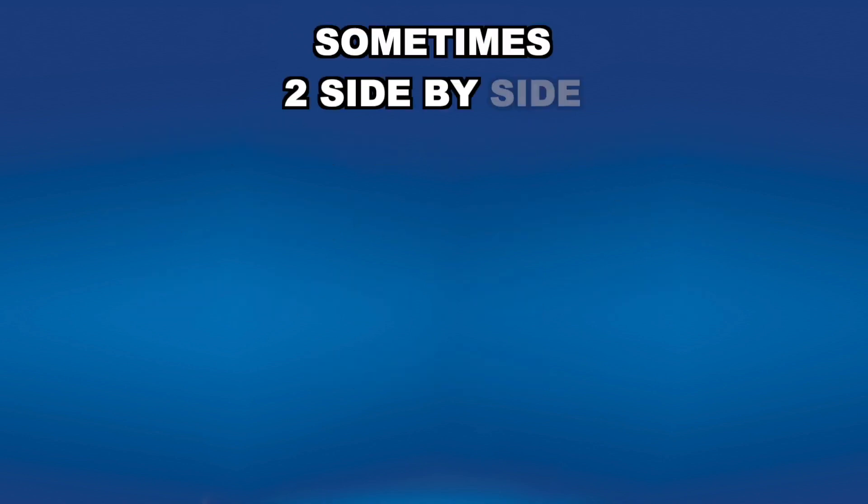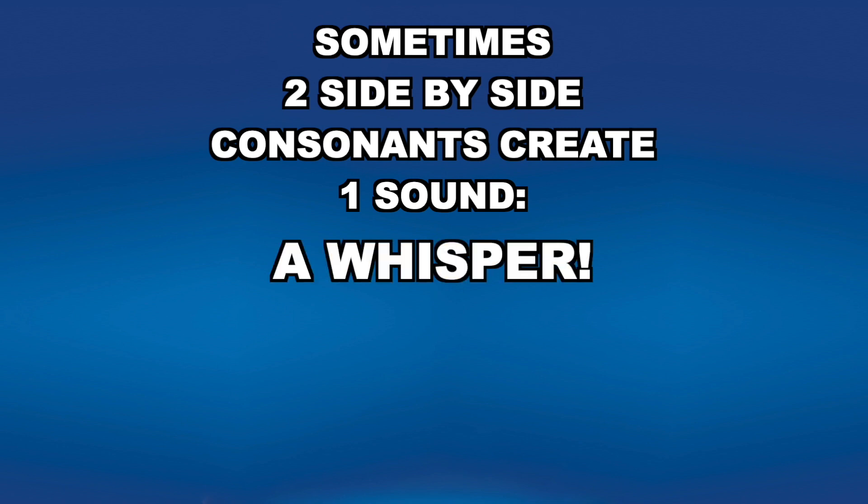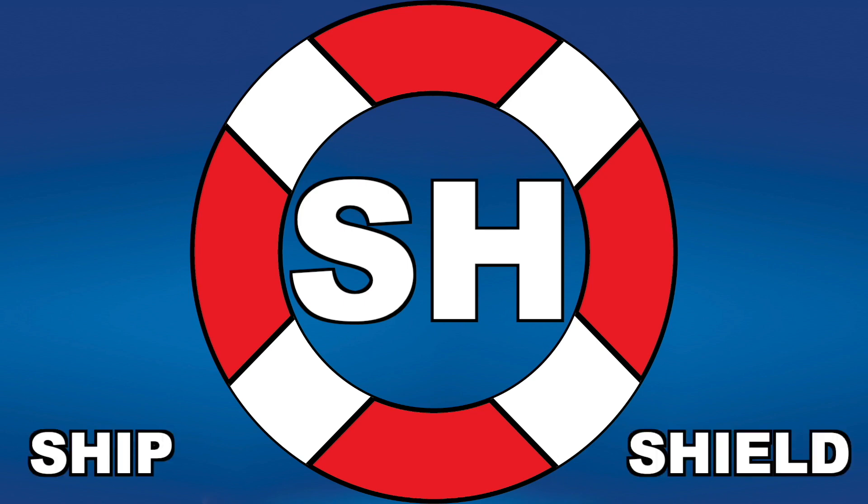Sometimes, two side-by-side consonants create one sound — a whisper. The second letter is usually H. SH makes a SH sound, like ship and shield.